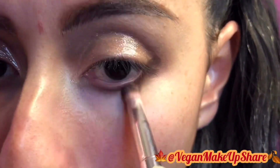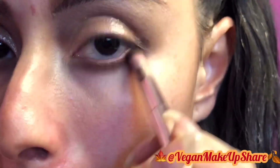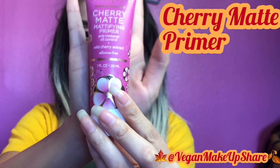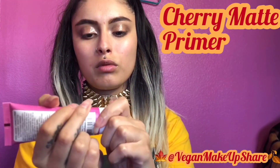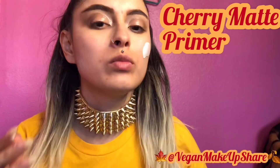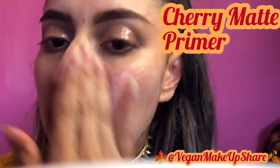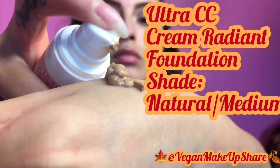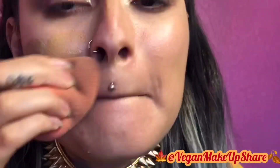Using the Wet n Wild's P10, I'm going to go under my waterline and brush it out. I'm going to be priming my face with the Cherry Mate mattifying primer. I'm going to use the Ultra CC Radium Foundation and apply it with the Beauty Blender and blend it out.